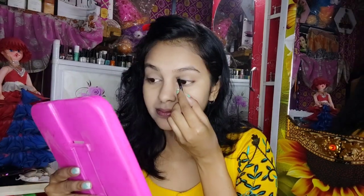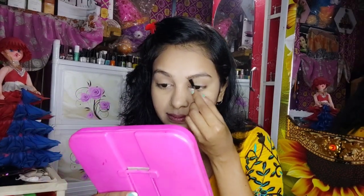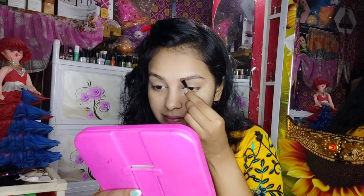Here we have a face powder which has sun protection, which is very important. Makeup with sunscreen is very important, so make sure you use it.